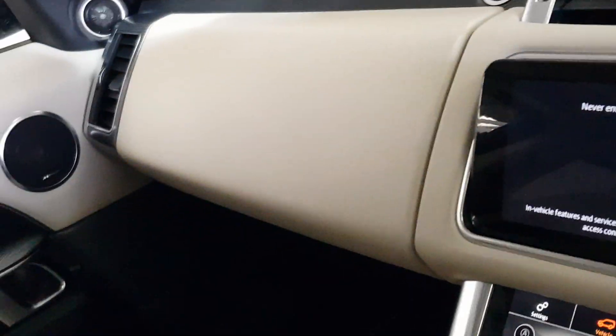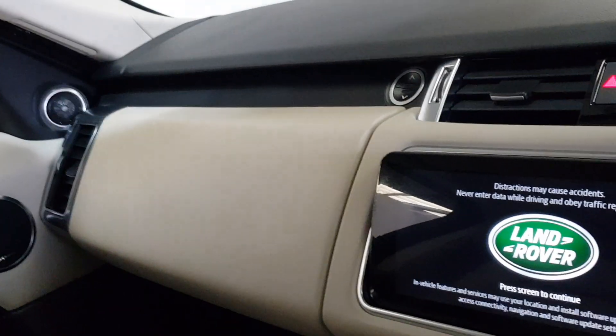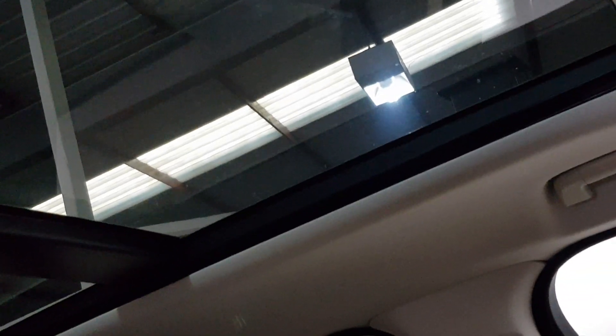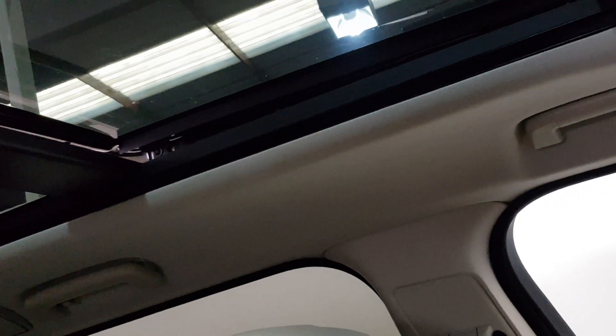Starting it up, the blind can go back. This one actually has the full glass roof, but it's also a tilt-slide sunroof, so the sunroof goes all the way back.